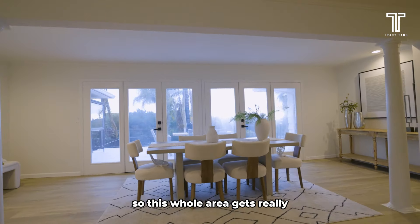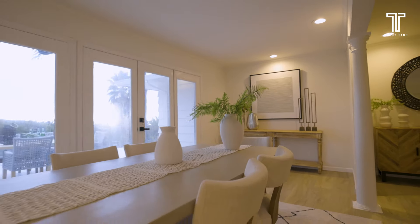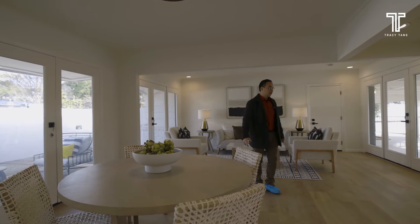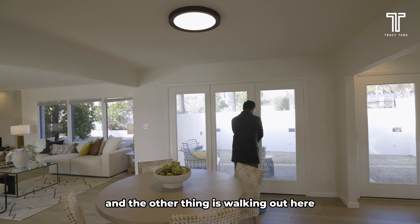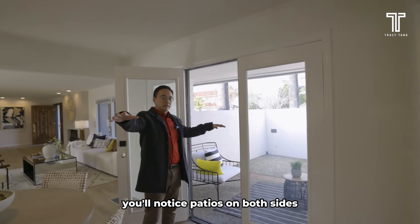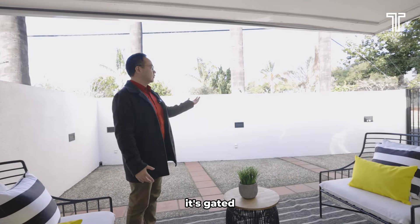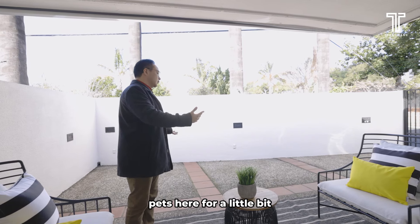Walking further down the room, this can be another breakfast area, and here itself can be a family room. Walking out here, there are patios on both sides. The special thing about this patio is that it's enclosed and there's a lock that's gated — there's a low wall, so you can keep your pets here for a little bit.